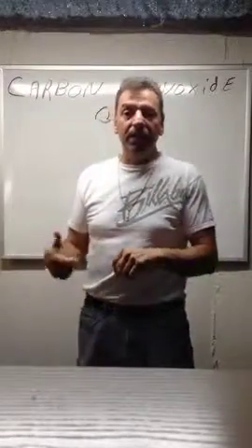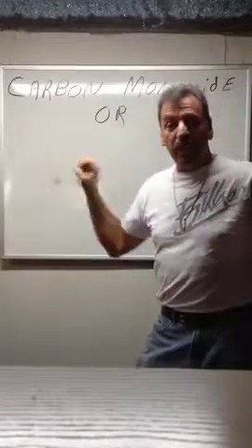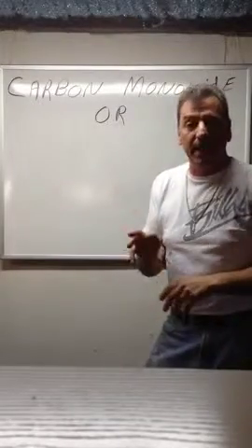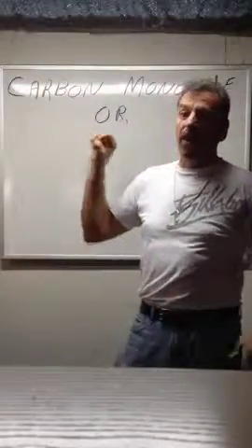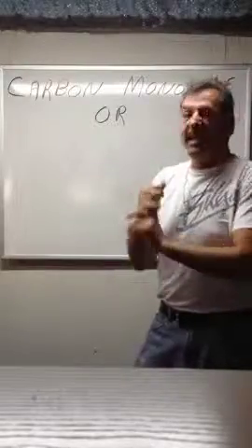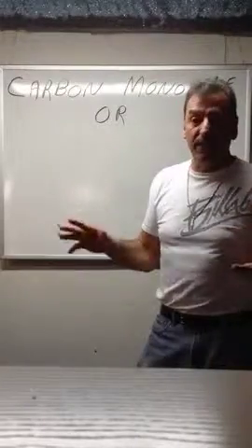The bottom line is: get carbon monoxide detectors that speak to each other. If one is too far away, you may not hear it while sleeping. Make sure there's one in the hallway and in the bedroom. Home Depot has them so that if one goes off far away, it triggers the other. And the first thing you do when one goes off is get out of the house — get everybody out.